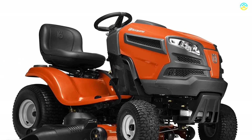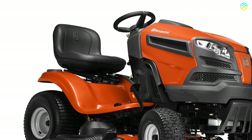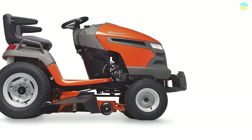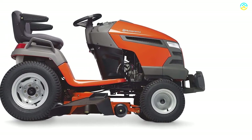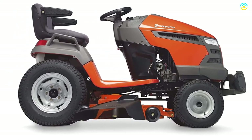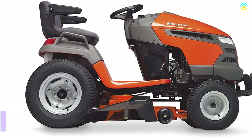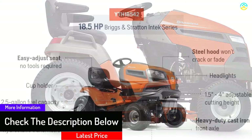It has a fuel tank of 2.5 gallons and a Briggs and Stratton engine, which offers immense power while cleaning the lawn. It features a unique technology that stands second to none in offering a unique cut. In addition to this, it includes an air induction feature that improves the flow of air through the deck, giving you a more consistent cut.